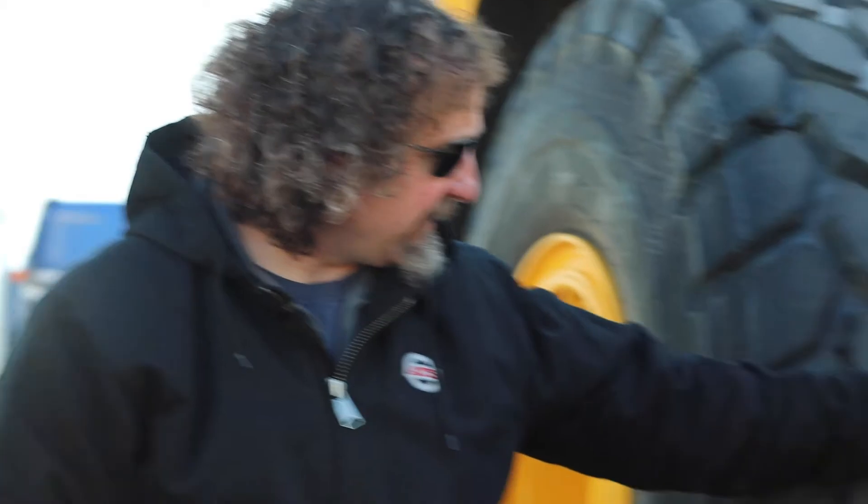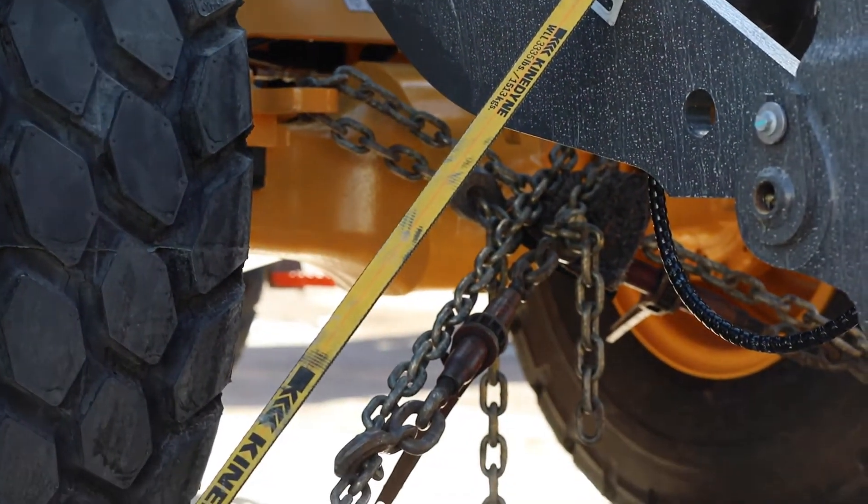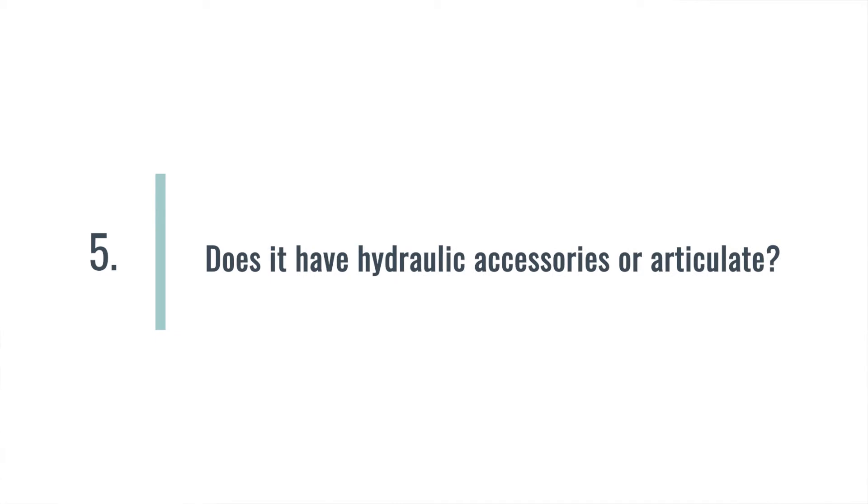Continuing on with the front end of this loader, the driver has also used two chains on this end, connecting from the securement points on the machine down to the trailer. So with those four points, that covers our minimum standard for heavy equipment. And since those chains were rated high enough to cover the weight of the loader, the driver has secured to meet minimum standards. A couple of other things we're looking for on a piece of heavy equipment: does it have any hydraulic accessories, and does it articulate?